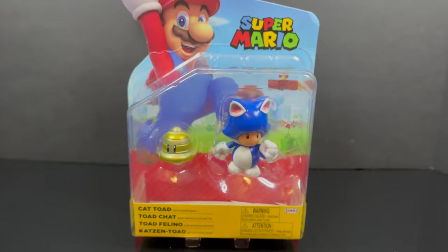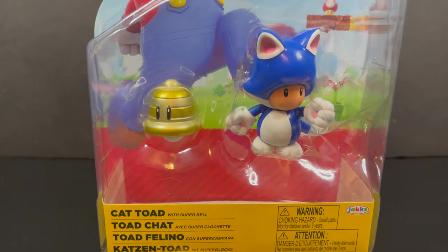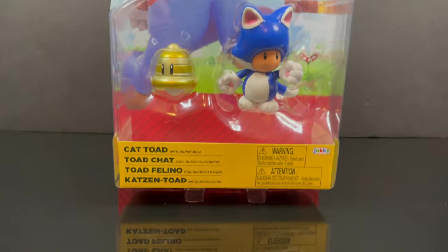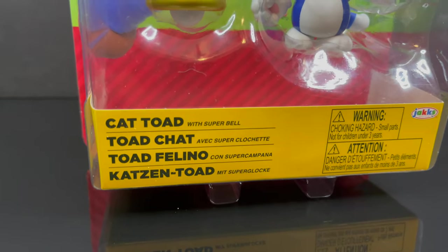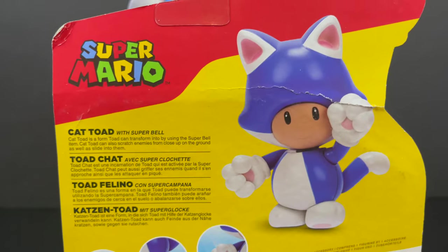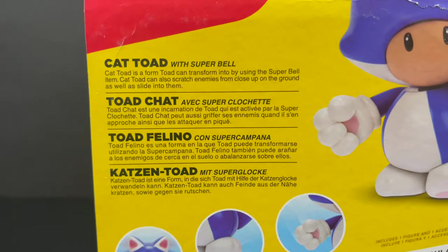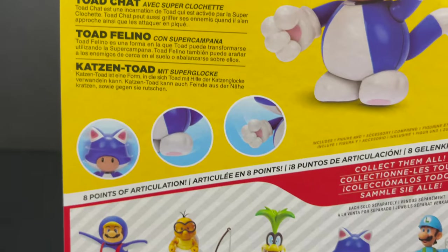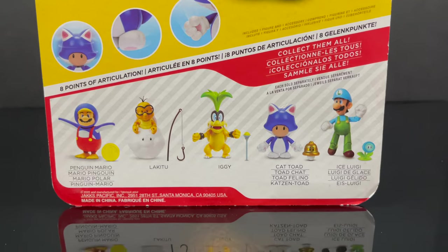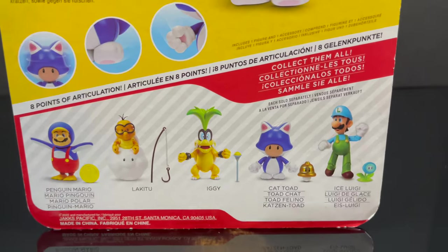One of my favorite Super Mario games of course being Super Mario Maker - that's very cool. We also have Cat Toad, which fortunately is clogging the shelves right now, at least around me. He comes with the Super Bell - he's a teeny tiny little Cat Toad. Of course Mario Bros and the rest of the cast are all obsessed with the cat costumes.